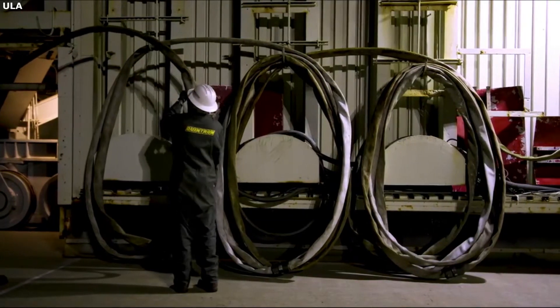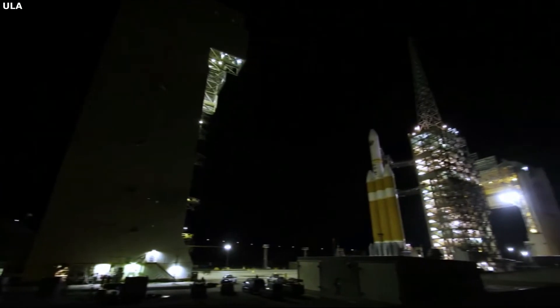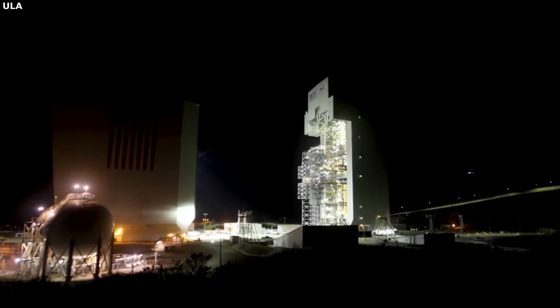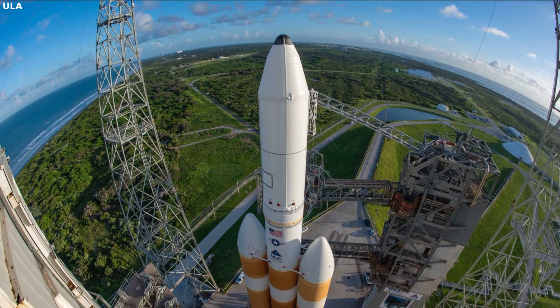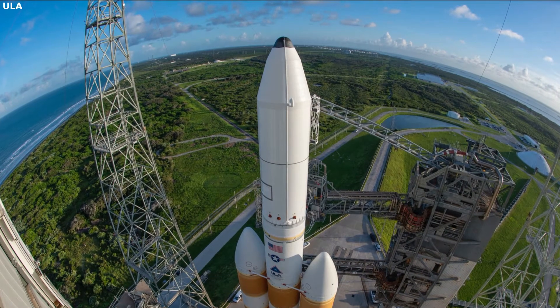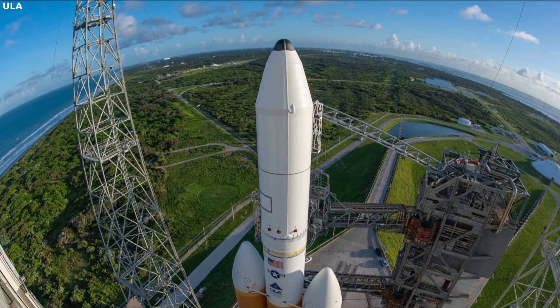Lastly, we have the upper stage of the Delta IV. Specifically, the Delta IV uses the RL-10 engine to power the second stage. These engines have an extremely long history with many successful firings and launches. Also manufactured by Aerojet Rocketdyne, the RL-10 harnesses the power of high-energy liquid hydrogen, producing almost 25,000 pounds of thrust and weighing 664 pounds.